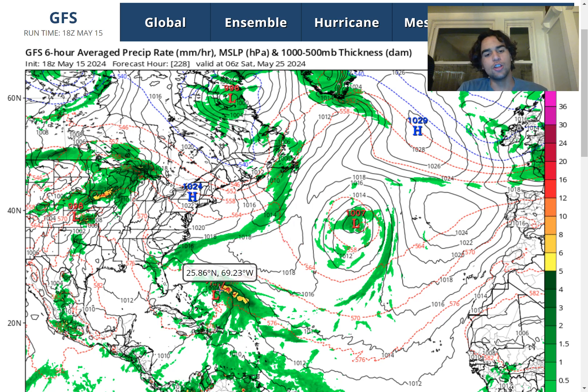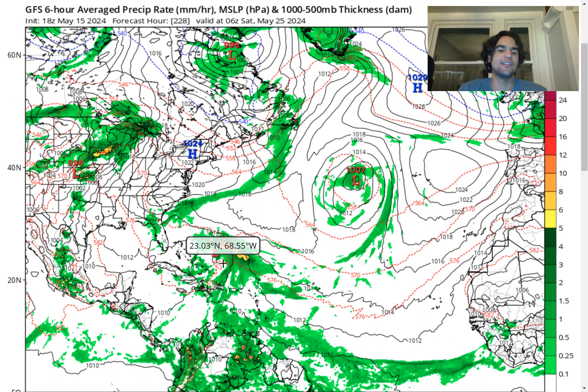Based on looks of it, while it doesn't look necessarily very organized, there is a low-level center. It's over fairly warm waters and it does have a decent amount of convective activity around it, which is something we need to keep an eye on, especially now that we're quickly approaching that time into the hurricane season.